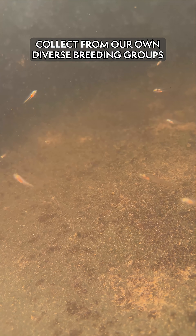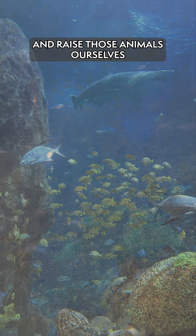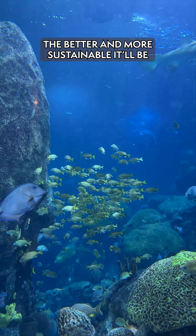Basically, the more that we can collect from our own diverse breeding groups and raise those animals ourselves, the better and more sustainable it will be.